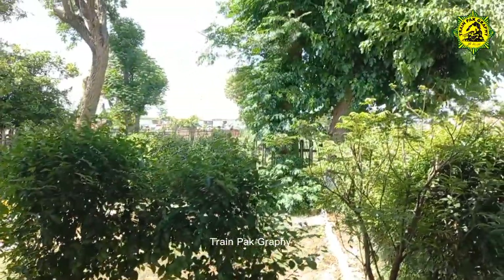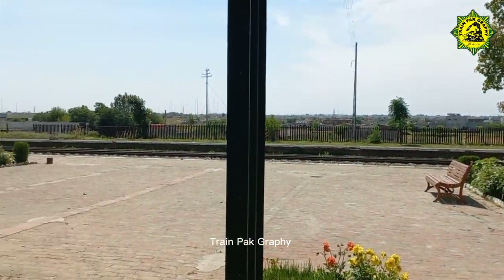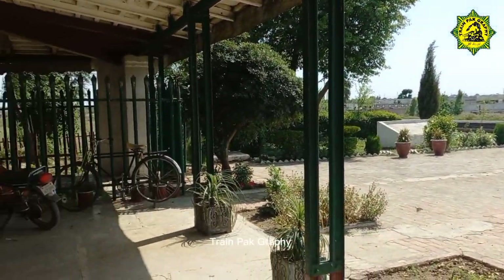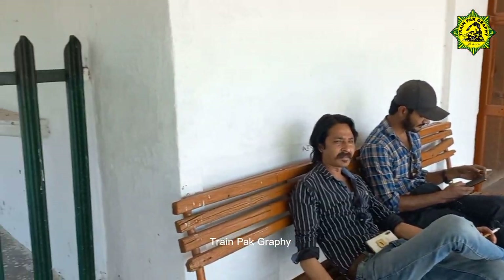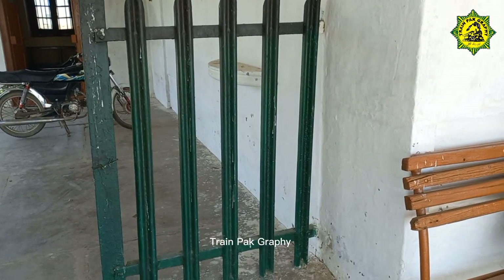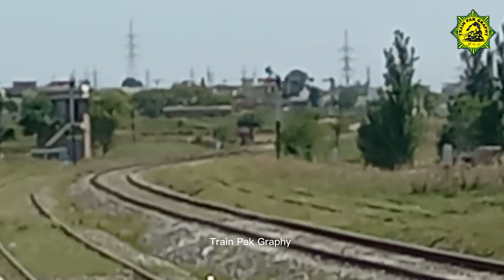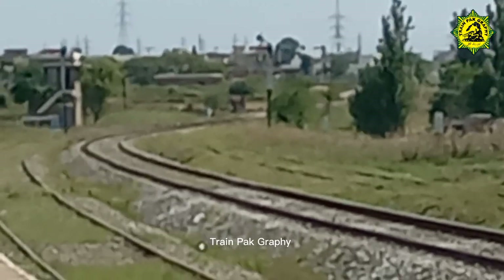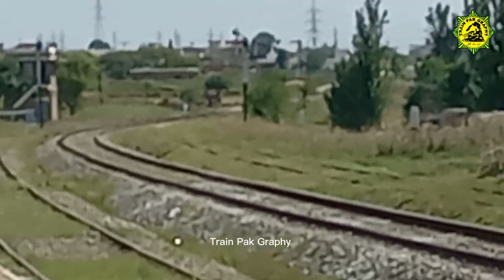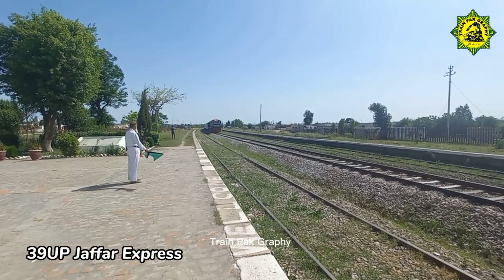This is a very beautiful railway station. These are my friends, Raja Tarat and Risman Siddiqui. The signal has been lowered. The 39th Jafar Express is crossing Manqiyala Railway Station.